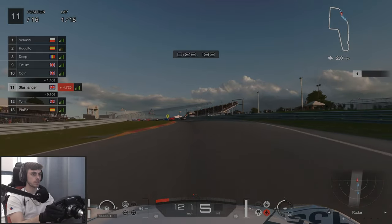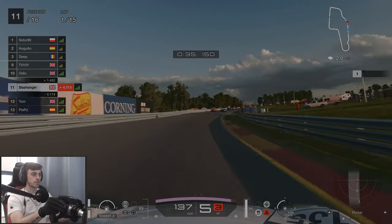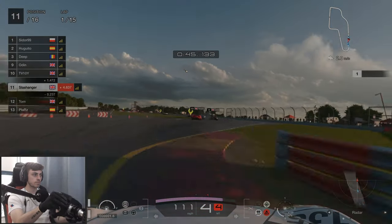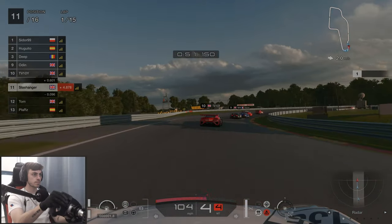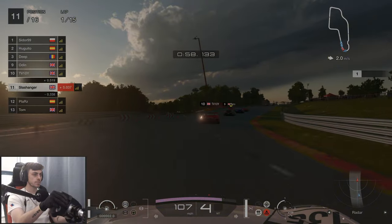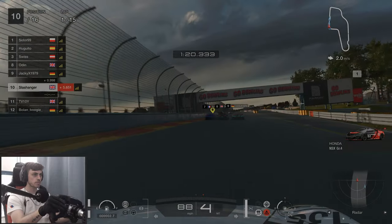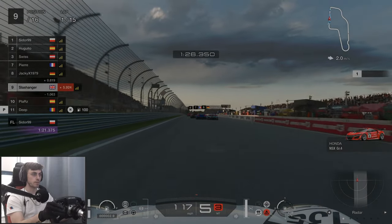We've got Tom right behind us — he wants to get a move on straight away. I reckon he's going to go for a dive bomb into the chicane. He's backed off. I think he just gave us a bit of a bump. As always at the end of lap one, we've got a few people darting into the pits, so there's a few easy spots made up straight away.